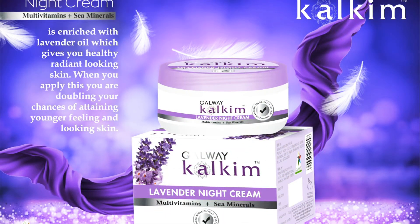Let's check out Galway Talcine Lavender Night Cream. We use it at night time, with various types of lavender oil. In our day time, we apply the Roach Day Cream. This is called Galway Talcine Lavender Night Cream.